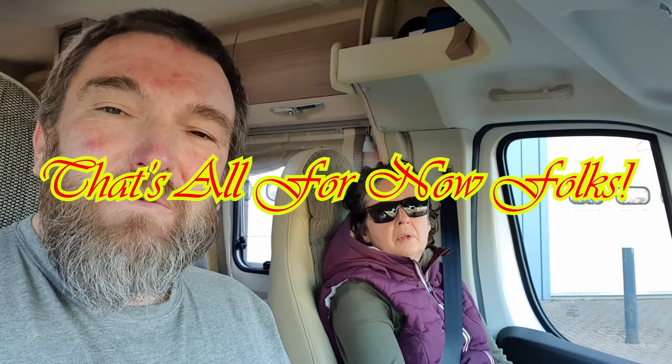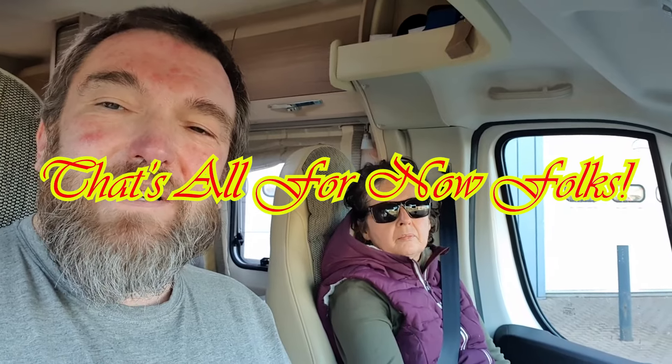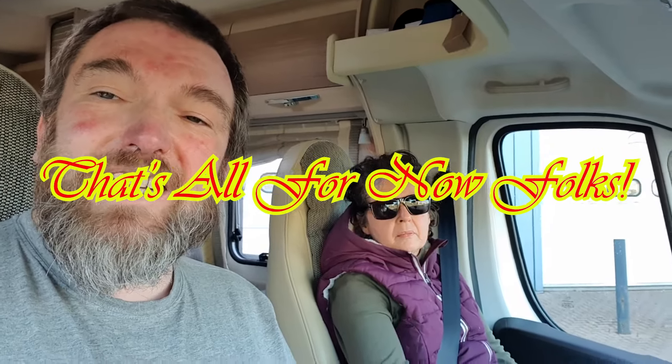We now have a tow bar fitted on the van. On our next trip we're looking forward to being able to take the e-bikes again — that'll really help us get out and explore more around the campsites we stay at. Now we're going to head off to our next site. We'll see you in the next video when we stay somewhere near Cheltenham.